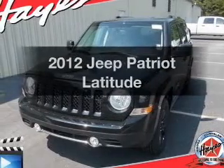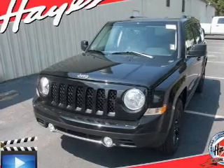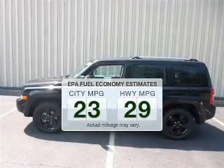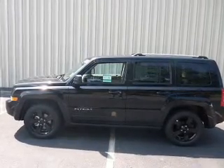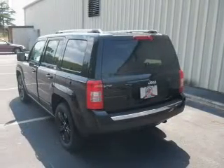Imagine yourself in this 2012 Jeep Patriot. Travel the roads in style and comfort in this great vehicle. Better gas mileage means better long-term driving, and this ride delivers with a great low fuel consumption rate. The powertrain includes front-wheel drive with an efficient four-cylinder engine connected to a smooth shifting transmission.